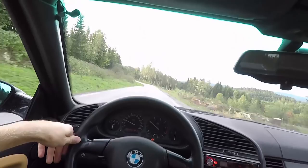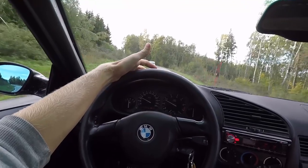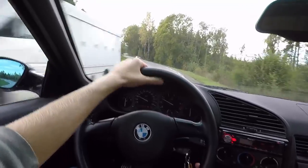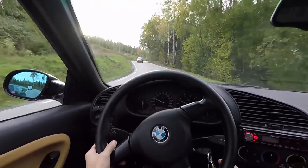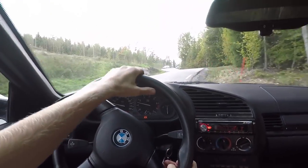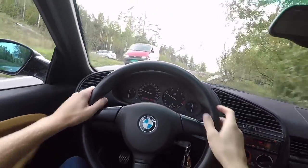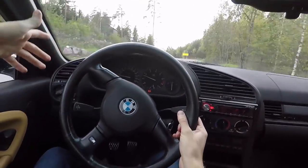Welcome to my BMW E36 325i. This is my daily project and a never-ending project as well. It is a manual — when I bought it it was an automatic, and so I swapped it with a friend of mine, or a friend of mine helped me swap it.